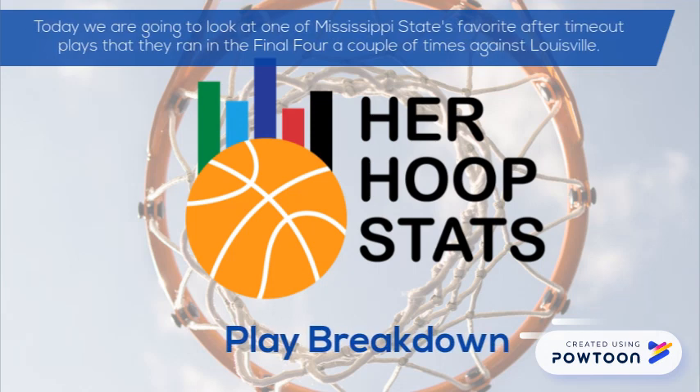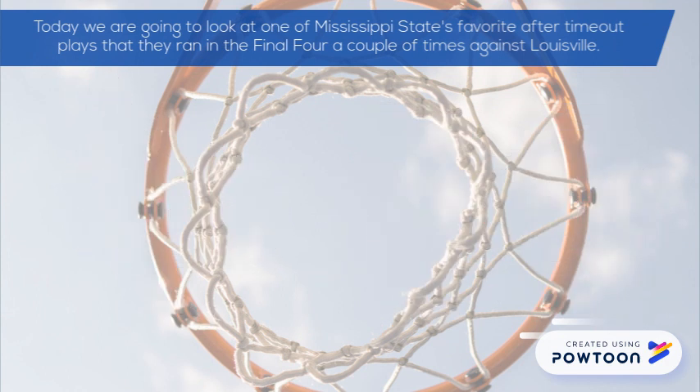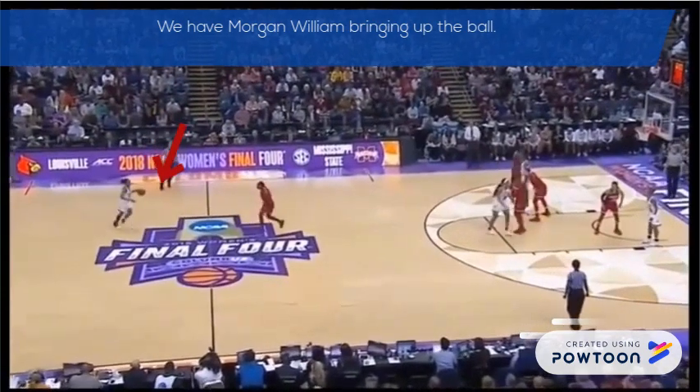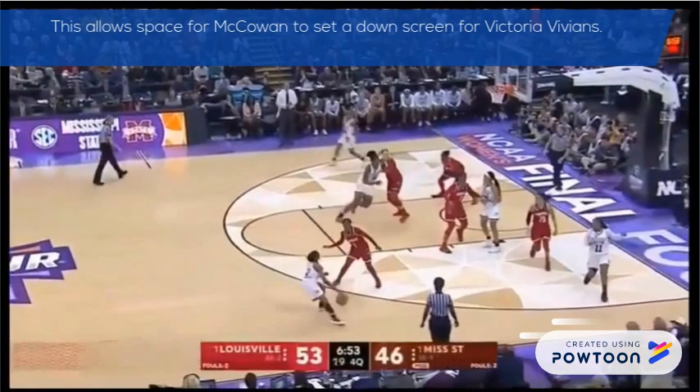Today we are going to look at one of Mississippi State's favorite after-timeout plays that they ran in the Final Four a couple of times against Louisville. We have Morgan William bringing up the ball. She is going to dribble to the right side of the floor while Danbury and Johnson swap down low and clear out to the corners. This allows space for McCowan to set a down screen for Victoria Vivians.